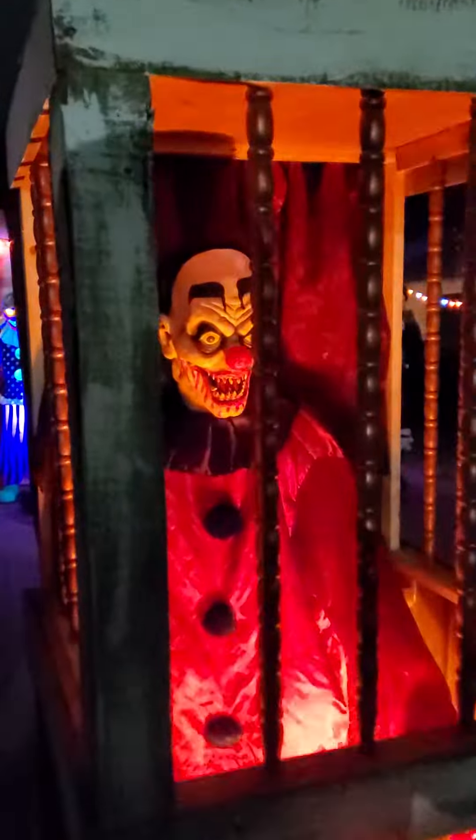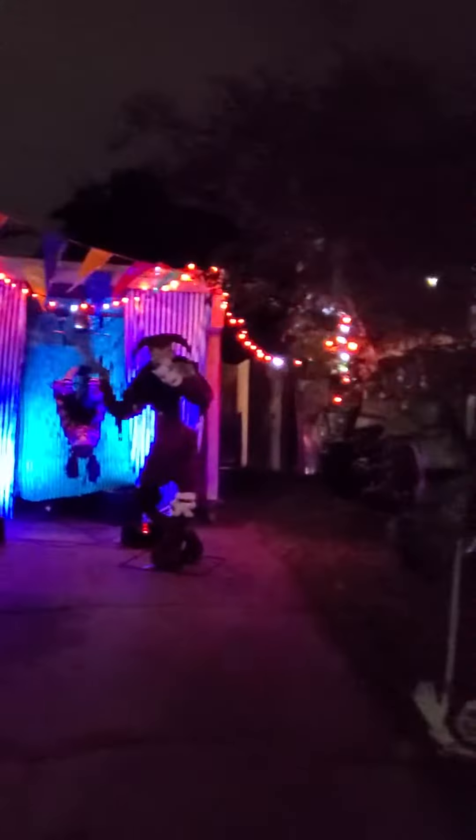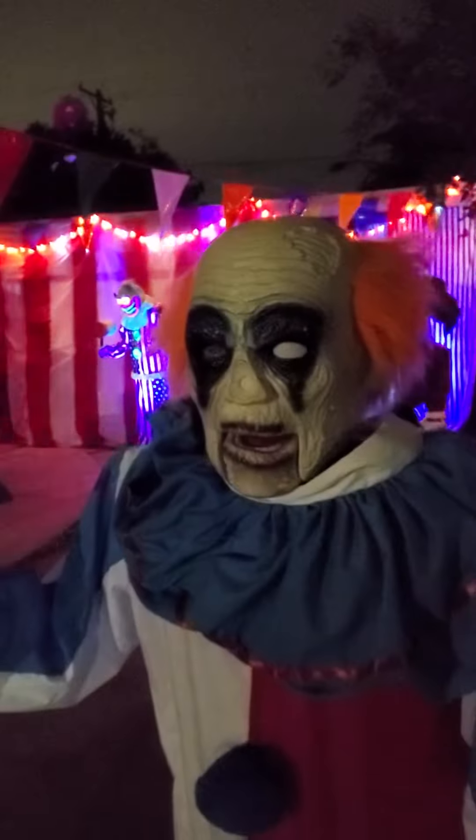We got Dead Humor right here — he's in the ticket booth. We have this clown right here from Spirit Halloween. We're going to have to repair him in a future video.